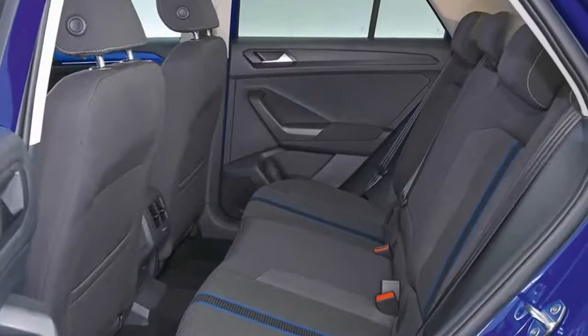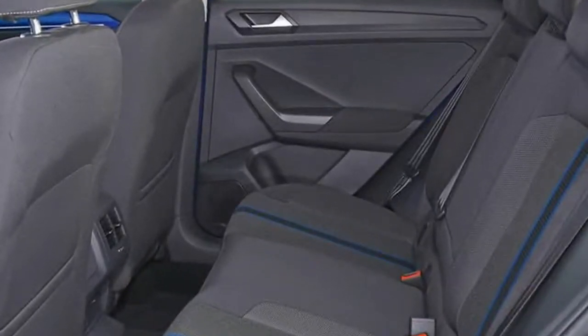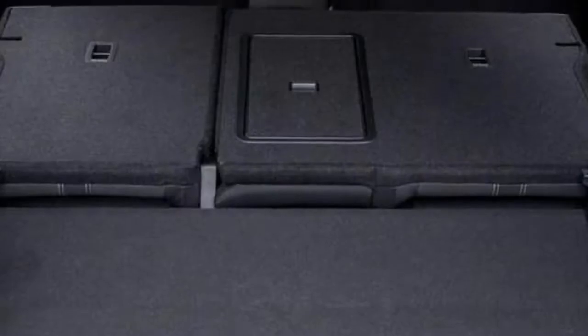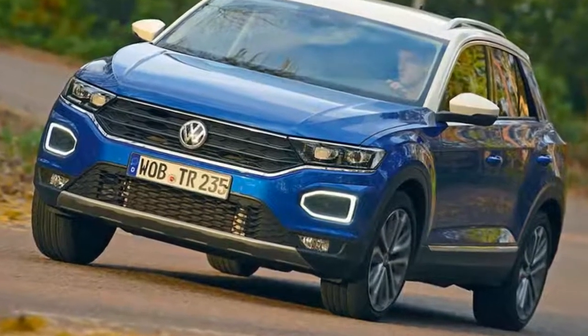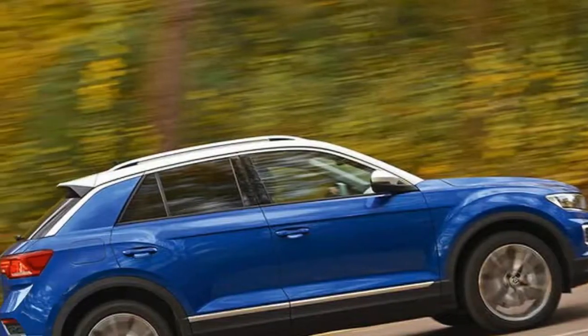Inside, our SEL-spec car — which is the top trim available until the R-Line arrives in May 2018 — gets Volkswagen's Active Information Display technology, the company's take on Audi's virtual cockpit, in place of dials as standard, giving it an edge over rivals, as well as an 8.0-inch touchscreen on the centre console.